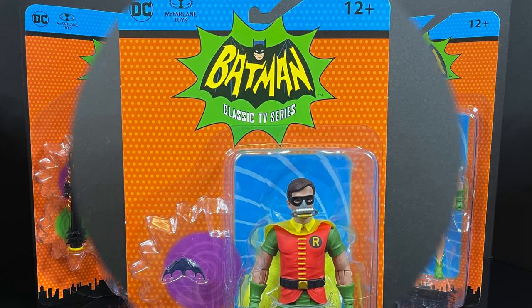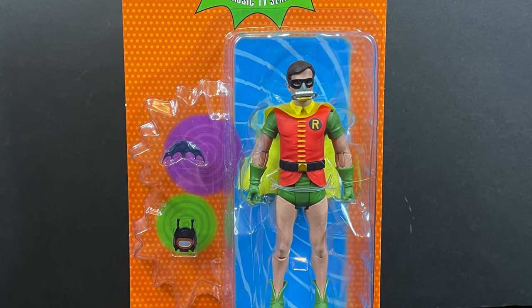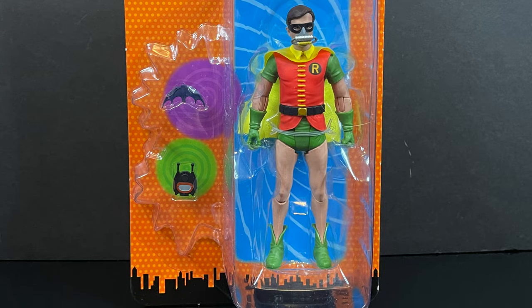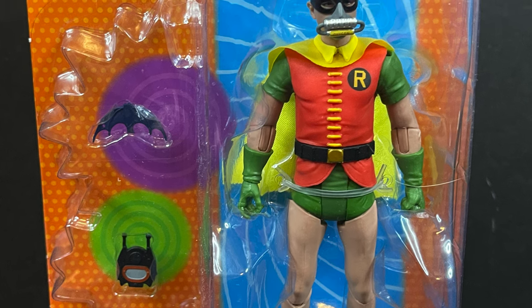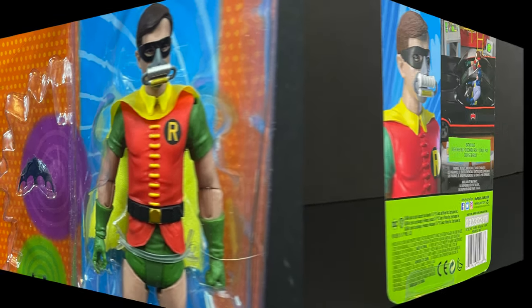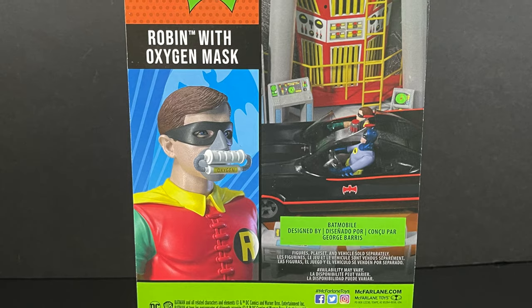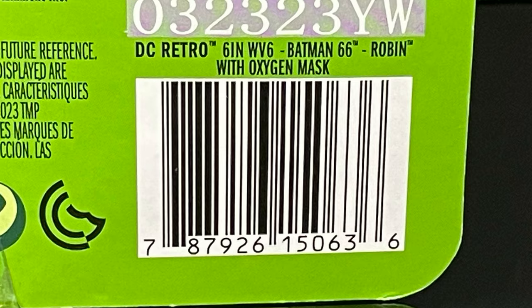The first one is Robin — yes, we've seen many Robins in this toy line. This time around he has a newly sculpted head portrait featuring him wearing the gas mask slash rebreather, along with two accessories we've previously seen with radioactive cowled Batman. On the back you get a nice render of the figure, a couple photos, Robin with oxygen mask. Look for all three of these figures to start hitting store shelves in and around this coming June.